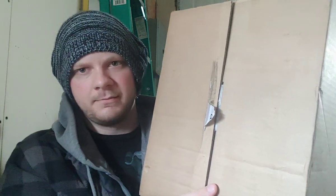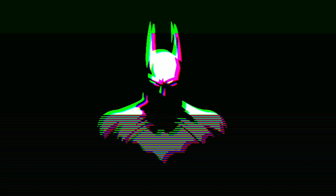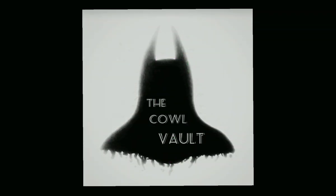What's up guys? Welcome back to the Cowl Vault and in today's video, it's unboxing time. I don't want to waste any more time. I just want to get right into this box. You already know what it is by the title of the video. This is the brand new Robert Pattinson The Batman 2021 Cowl from Fanatic Effects.